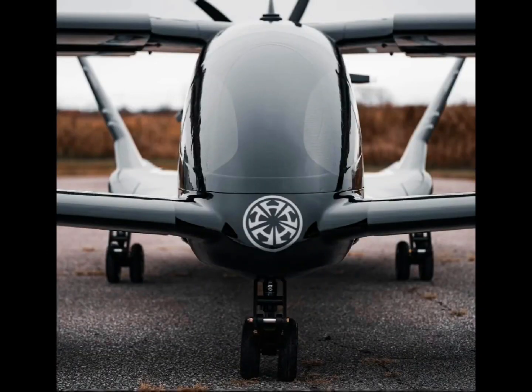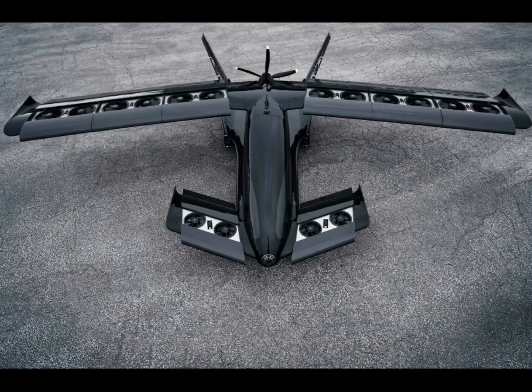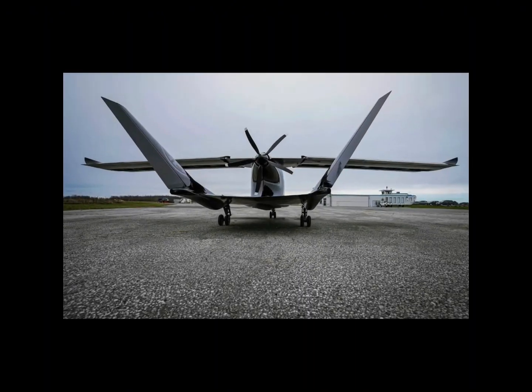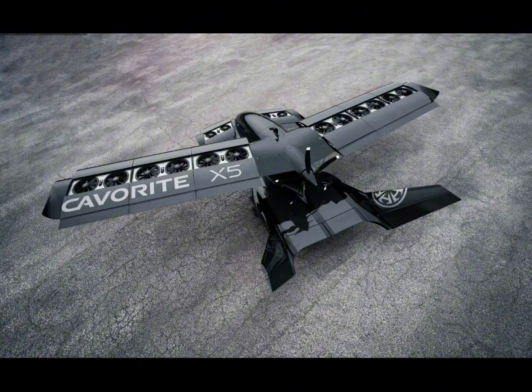The improved version, officially introduced as the Kaverit X7, takes this Canadian design to the next level based on initial flight tests and customer feedback. Horizon Aircraft decided to switch from a five-seater to a seven-seater. It was a decision based on customer feedback, with future potential clients — mainly in industries such as medevac and commercial cargo —